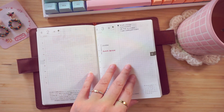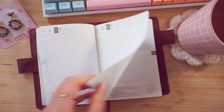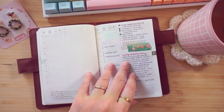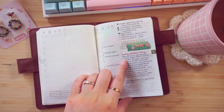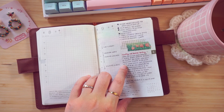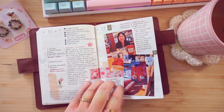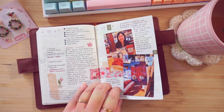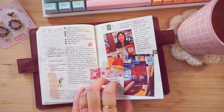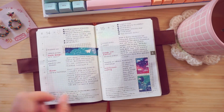I'm a big fan of the Pilot Iroshizuku inks — I like that they come in little jars. I also really like the J. Herbin inks because, again, little jars. The gray ink is Fuyu Syogun by Pilot Iroshizuku, and then you'll find that I use a lot of yellow ink, which is J. Herbin Ambre de Birmanie. I'm really good at French — it's fine.